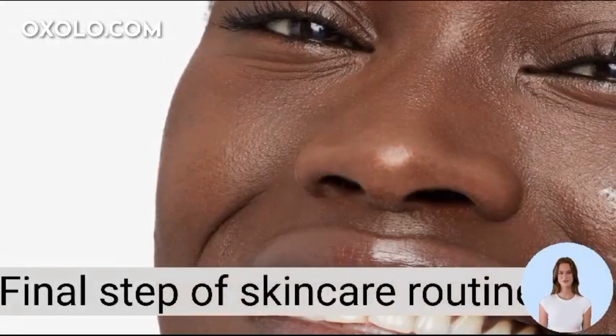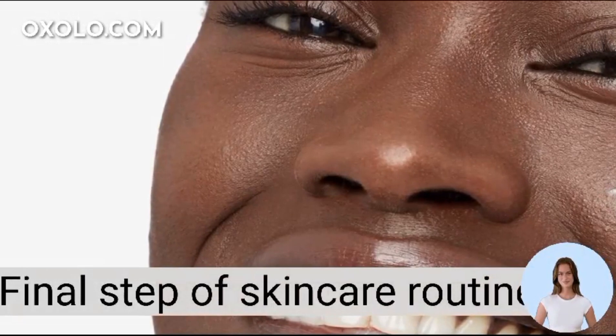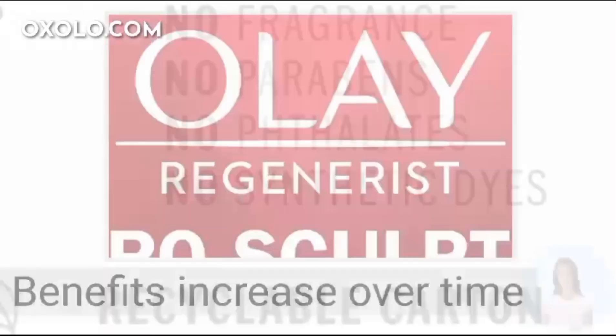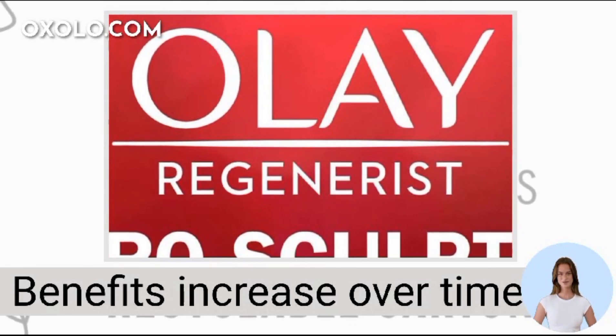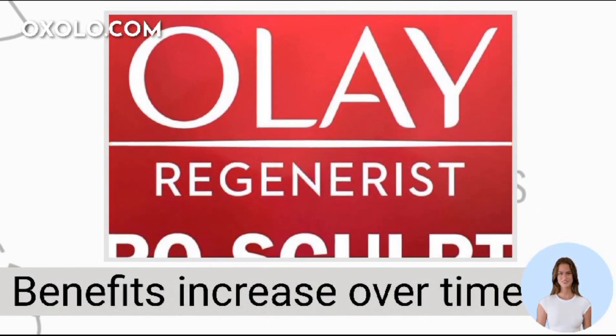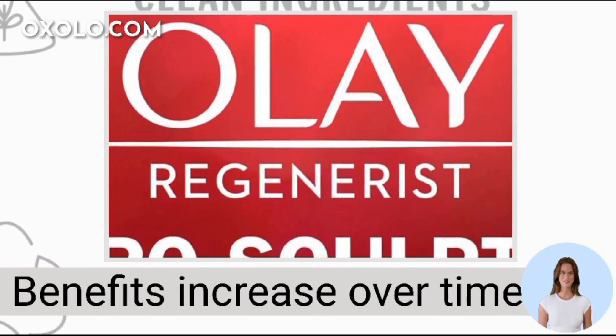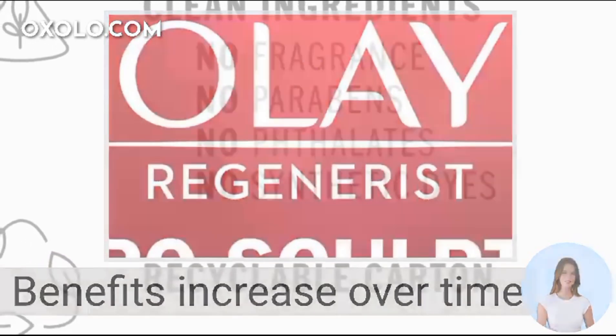Make this cream the final step of your skincare routine, using it morning and night for optimal results. Enjoy the benefits that increase over time, from smoother texture to visibly firmer skin with fewer wrinkles, all in a paraben, phthalate, and synthetic dye-free formula.